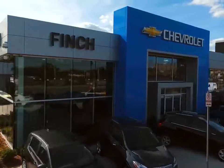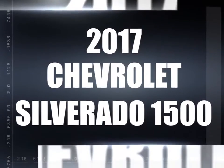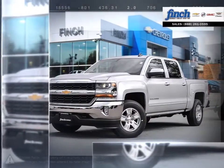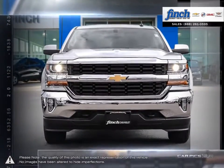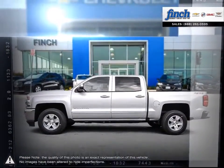Welcome to Finch Chevrolet. Today we're looking at a 2017 Chevrolet Silverado 1500. The Chevy Silverado 1500 has remained a popular full-size pickup for many years thanks to its loaded package and multiple configurations.